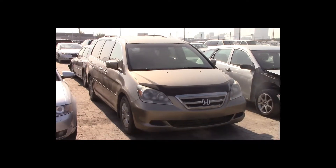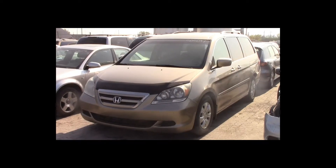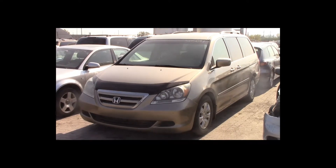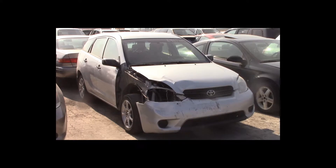Lot number 55 is a 2005 Honda Odyssey. This vehicle is a V6 with an automatic overdrive. It is loaded: power seat.